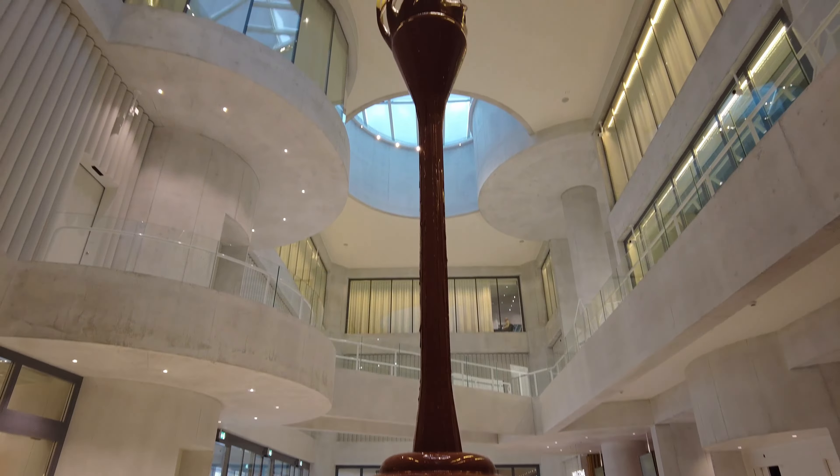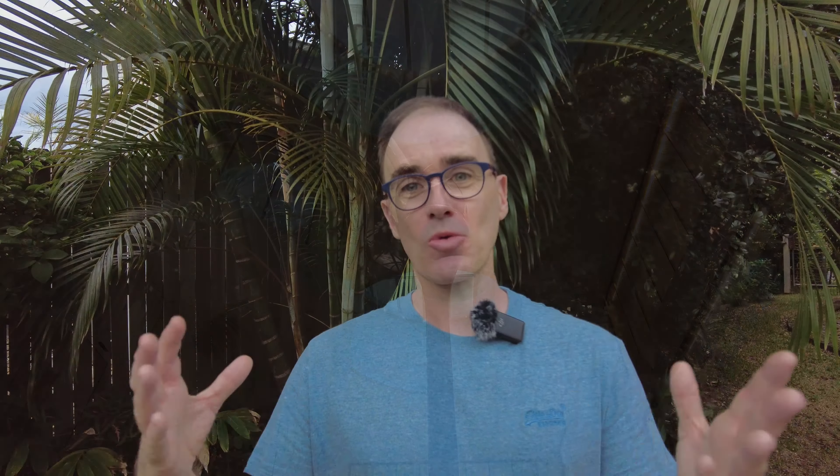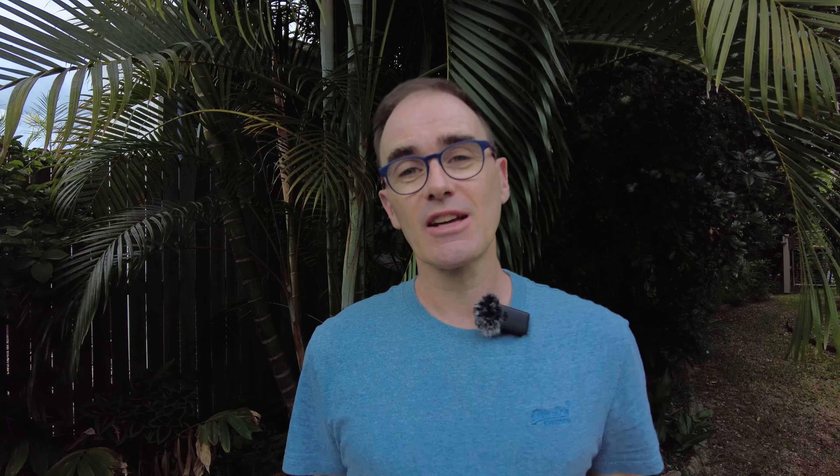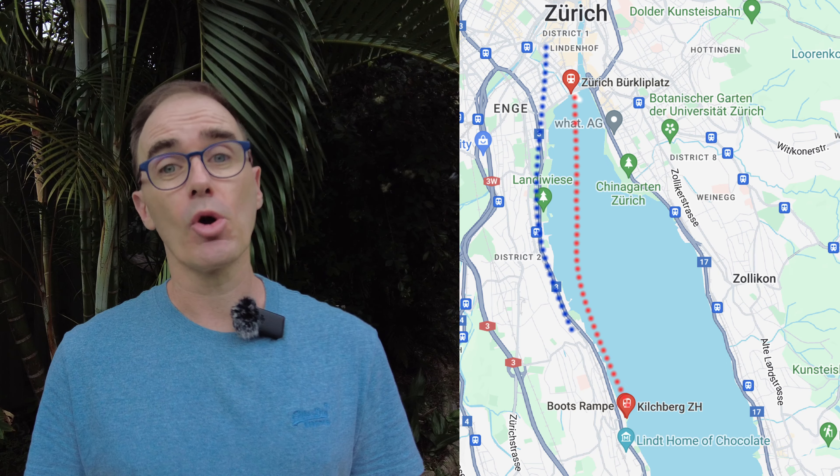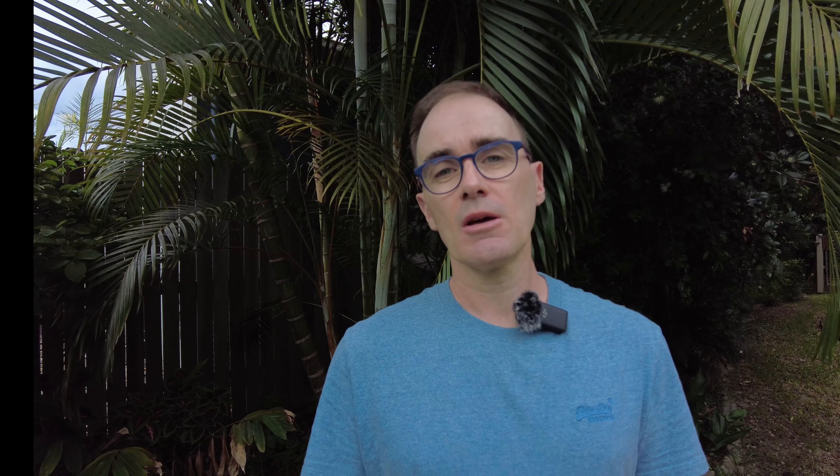On top of that is an amazing nine-meter-tall chocolate fountain right in the foyer — it makes amazing Instagram pictures. You've probably seen it online but seeing it in person is quite crazy. I think there's about 150 kilos of chocolate flowing from top to bottom. You can't quite touch it but it's an amazing thing to see. To get there you can jump on a ferry from Bürkliplatz, or take the train to Kilchberg and walk from there, or get a bus directly from Bürkliplatz. It takes about 10 to 15 minutes. Plan about two to three hours for the complete tour.